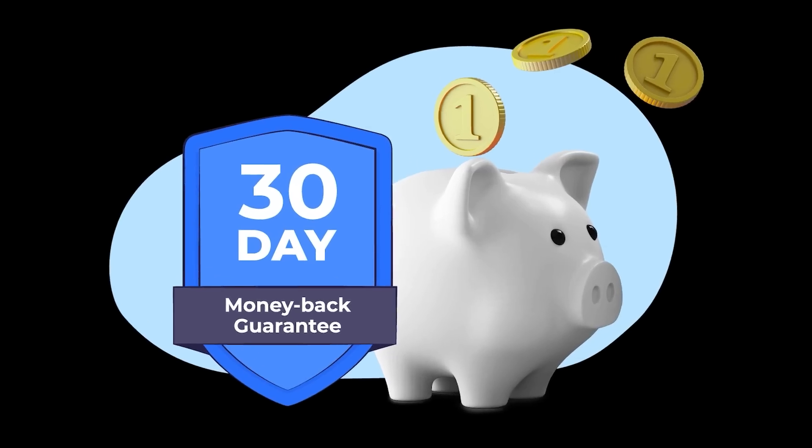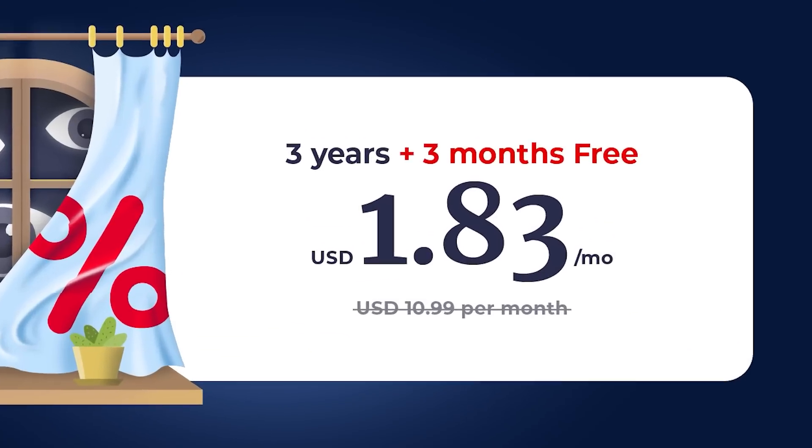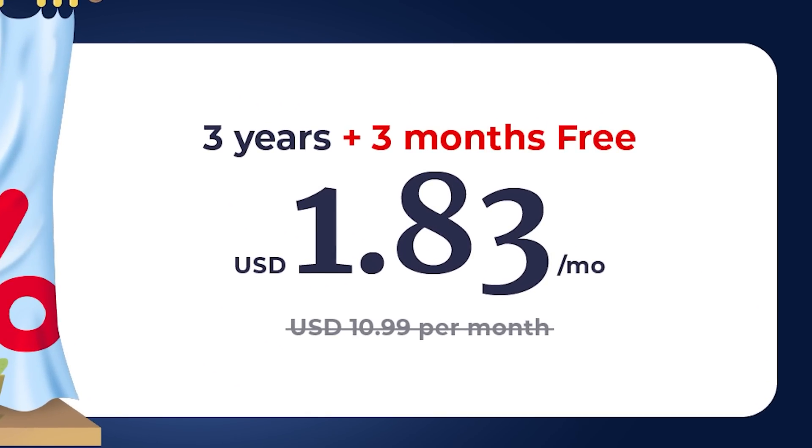And if you're still worried, Atlas VPN gives you a 30-day money-back guarantee. That's $1.83 a month for three years, with three months free. Head to the link in the description below.